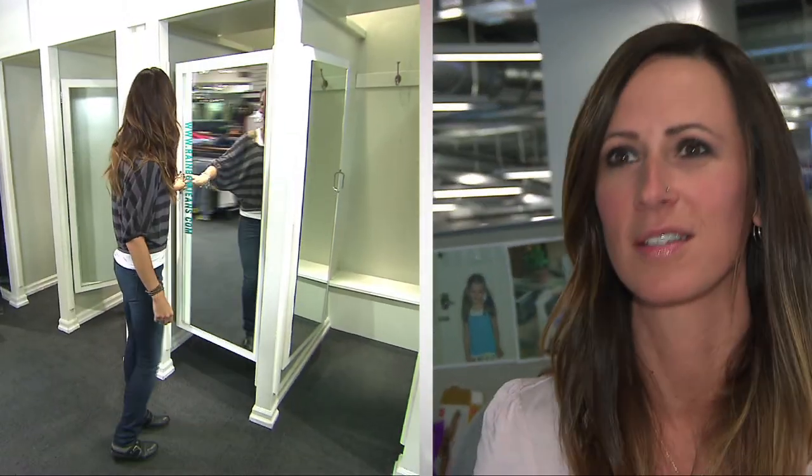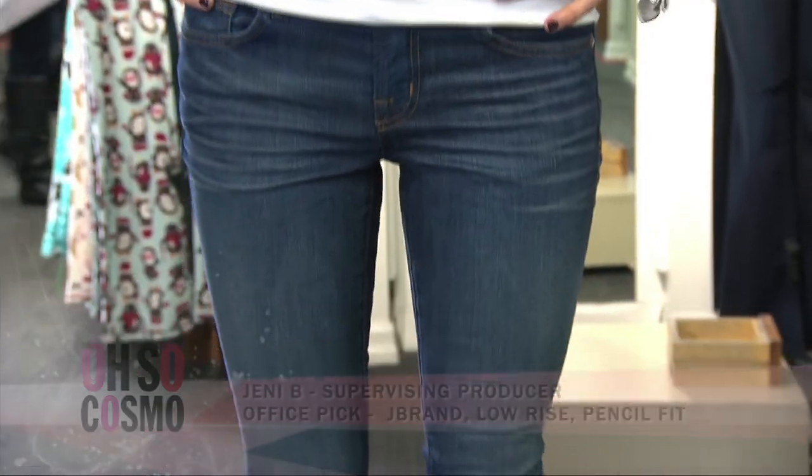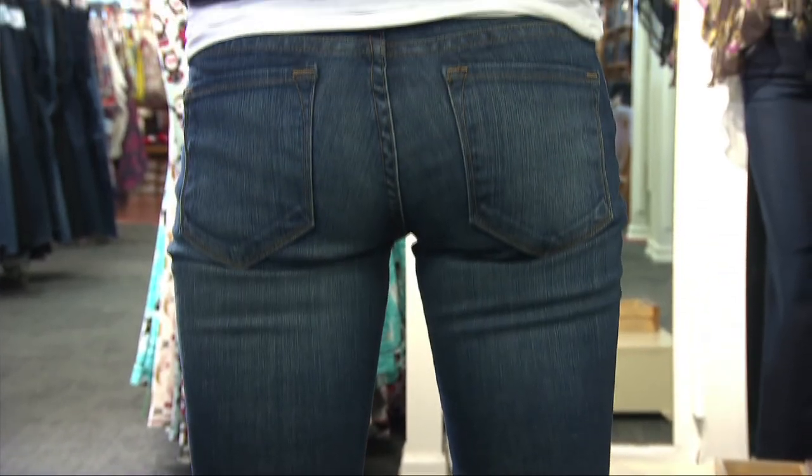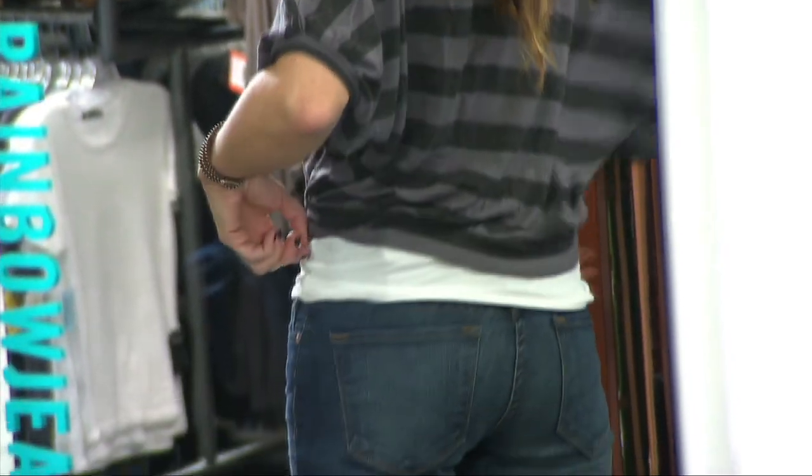When I first come into the change room and try on a pair of jeans, the first thing I do is turn around and look at my butt — I check it out first. I chose the J Brand Low Rise Pencil Fit, and they're the perfect low rise. They don't gape at the waist. If it looks good and feels good and the comfort factor is there, then that's a great pair of jeans. And I think my butt looked pretty okay.